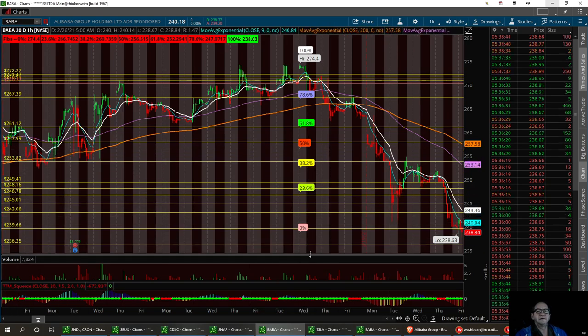And that's BABA — keep a good eye out on it, she's on watch. I'm also in Tesla and in Snap, so we'll see how those turn around today too.